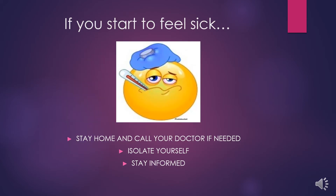So what do you do if you start to feel sick? Feeling sick includes getting a fever, cough, or shortness of breath. First, stay home and call your doctor. If you don't have a primary care physician, you can call the health department.